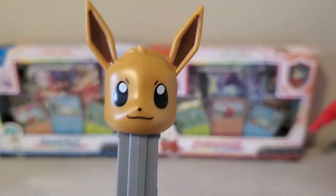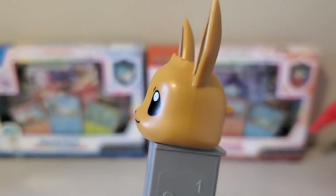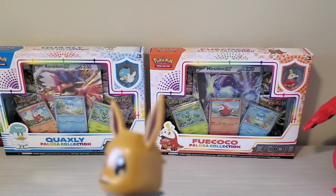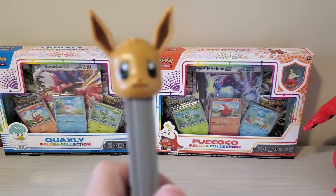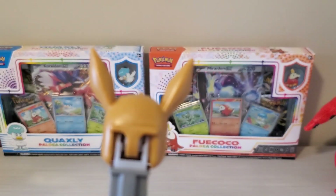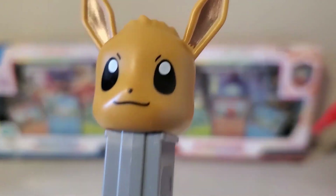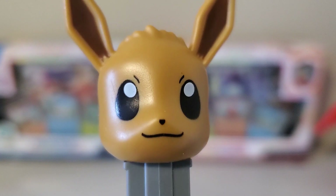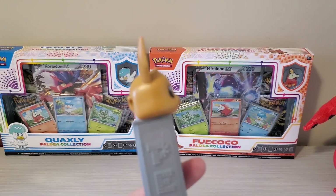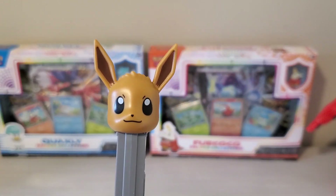So here's the Eevee Pez dispenser — very cute. Has Eevee's cute wool charm. This was 2020, so this was actually made not that long ago. Thought it was around longer than that. But really cute. Don't know how anyone could not want an Eevee dispenser. Just look at them — so cute. This is really neat.